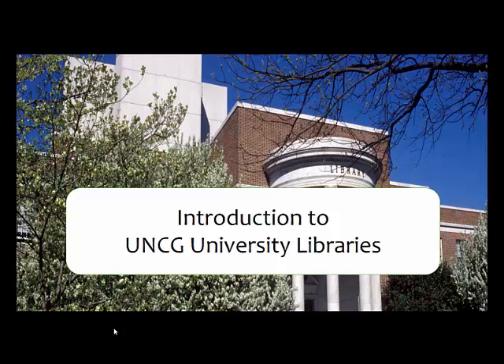Hello from the University of North Carolina at Greensboro University Libraries. My name is Amy Harris-Hauk and I'm one of your LIS librarians, along with Mike Crumpton. I'm the Head of Research, Outreach and Instruction and the Librarian for the School of Education. Mike is the Assistant Dean for Administrative Services. We're both here to support you while you're in library school and at UNCG.